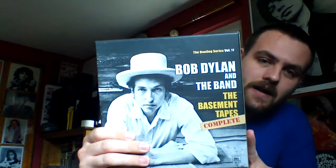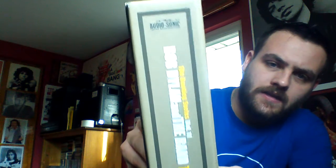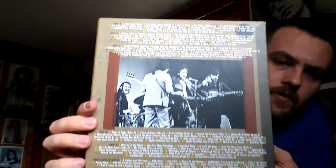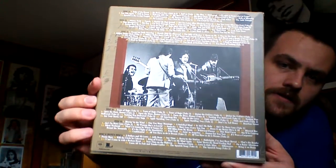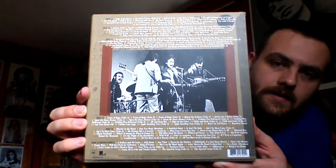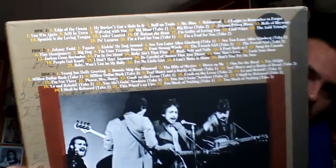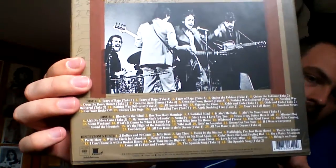That's what the box looks like on the side, if you can see in the light — or it actually looks like this. Here's the back, which has all of the track listings for all six CDs. Yes, there are six CDs. That's how many songs were on The Basement Tapes. A lot.